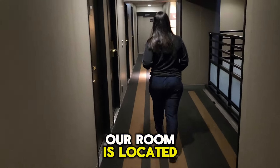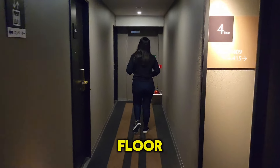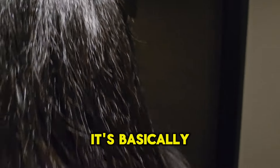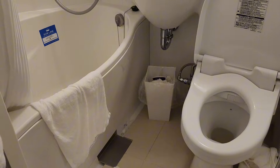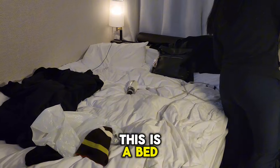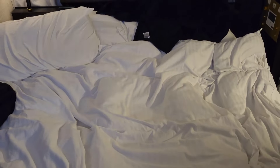Our room is located right around the corner as soon as you get out of the elevator on the fourth floor — room 409. I'll give you a quick review. It's basically simple, nothing to wow about. As you walk right inside, on the left-hand side is the washer. We're getting ready to pack so that's why it's a little messy.